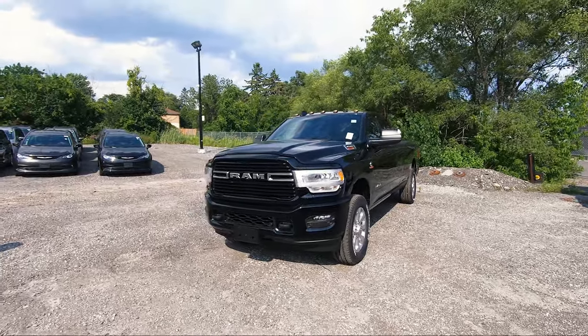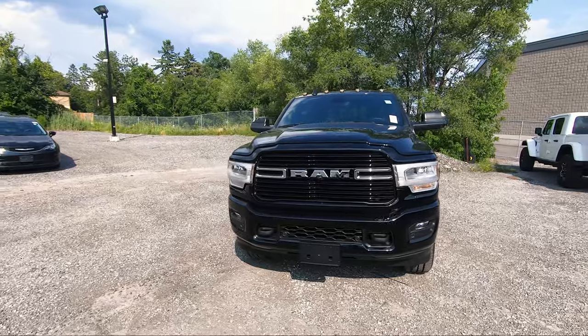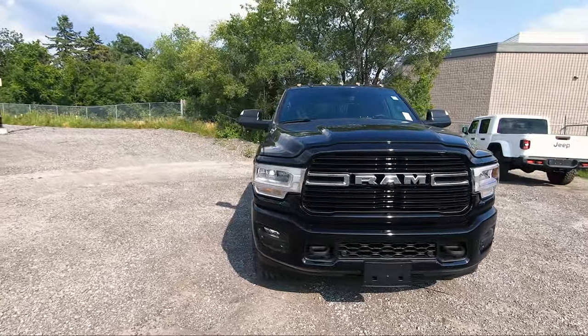What's going on everybody, Jason here and today I've got this very nice looking 2021 Ram 3500 Bighorn.